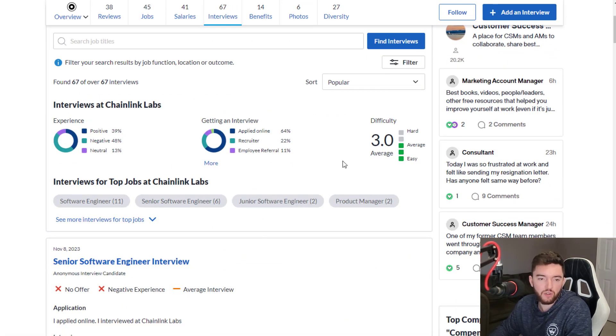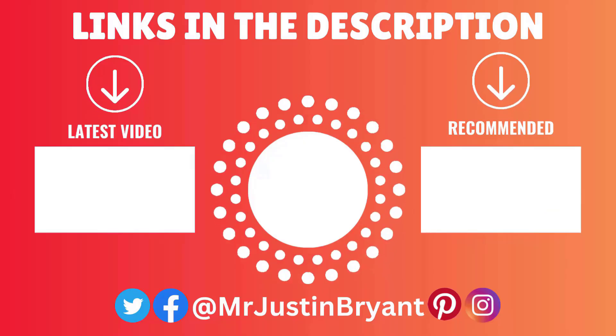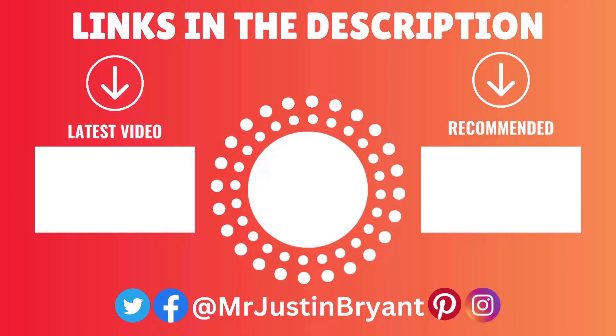Interview difficulty is rated 3 out of 5, which isn't bad, and the experience is fairly split between positive and negative — close to standard. Hopefully this was helpful. Don't forget to subscribe and click the notification bell if you want more daily work-from-home opportunities. Let me know in the comments what you'd like me to find if you're looking for a way to work from home and make money online.